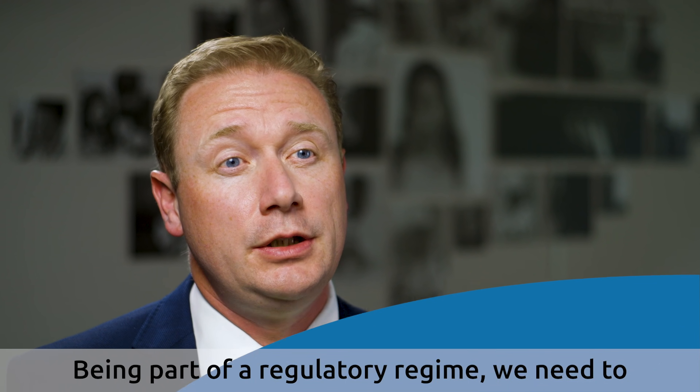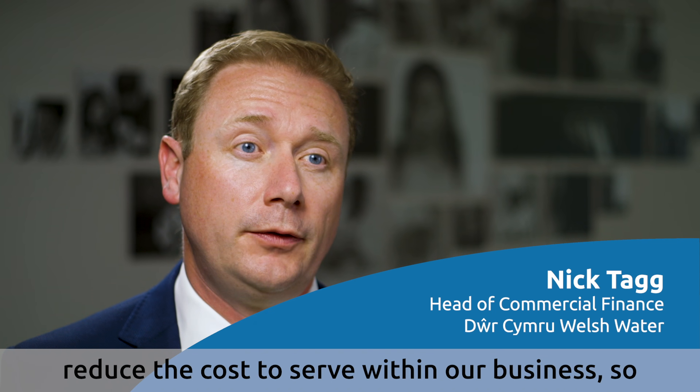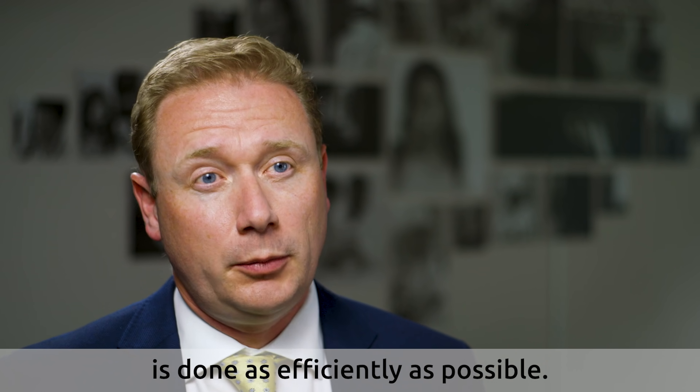Being part of a regulatory regime, we need to reduce the cost to serve within our business. So in order to deliver our customers great value for money, we need to make sure that the way we do what we do is done as efficiently as possible.